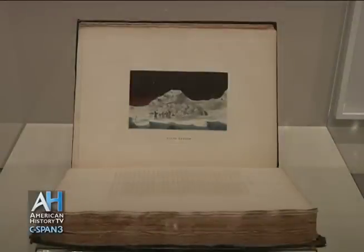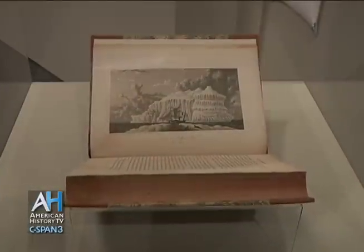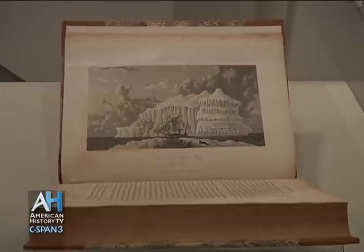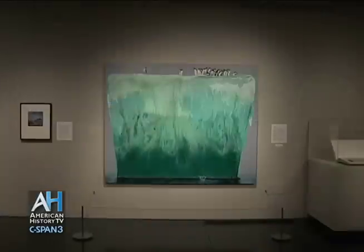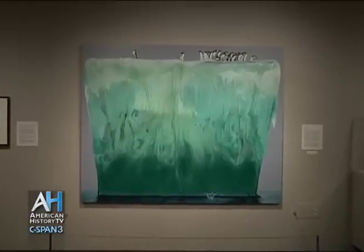There are rare expedition journals that were illustrated by artist explorers, sketchbooks, paintings, black and white and color photography, and film installation. What's interesting is that you can trace the history of artists' interaction with glaciers and icebergs through the different media.